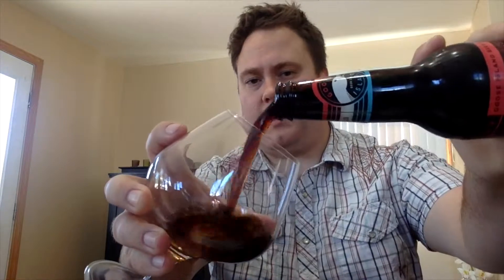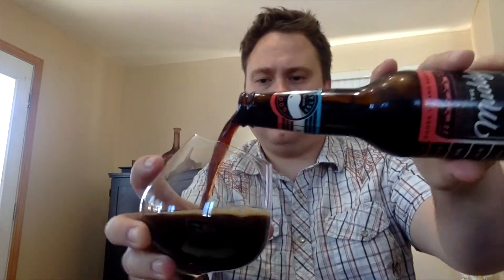It's 9% ABV, 32 IBUs. Let's go ahead and get a pour here. It pours more like an imperial porter to me, but it is opaque in the glass with a nice finger's worth of head.